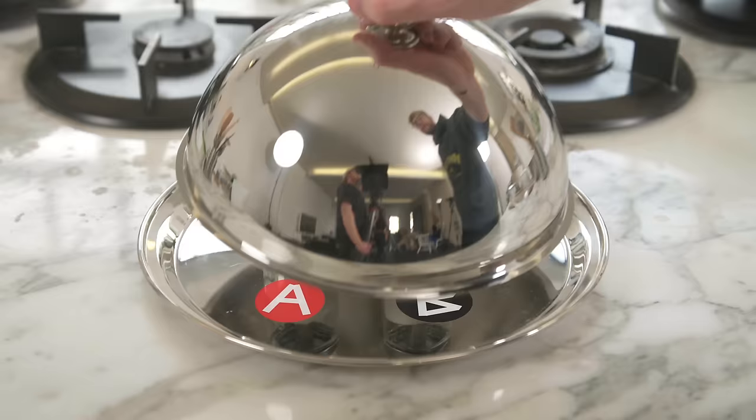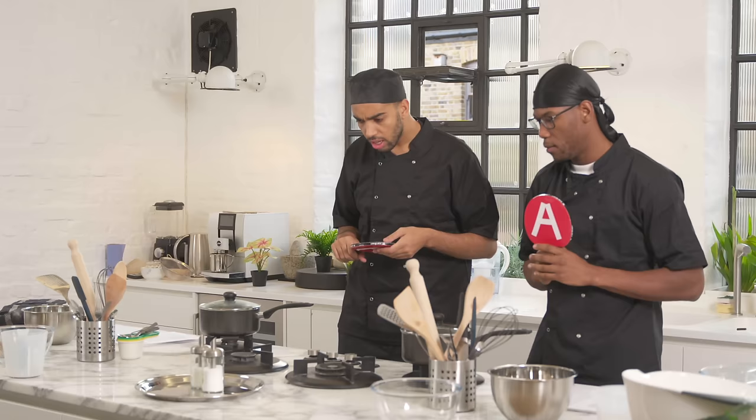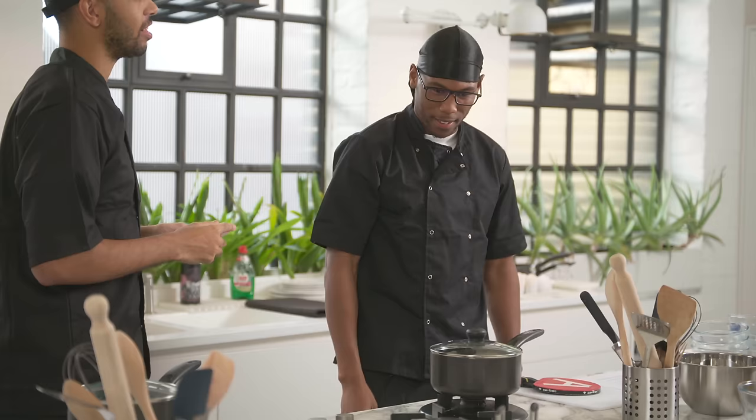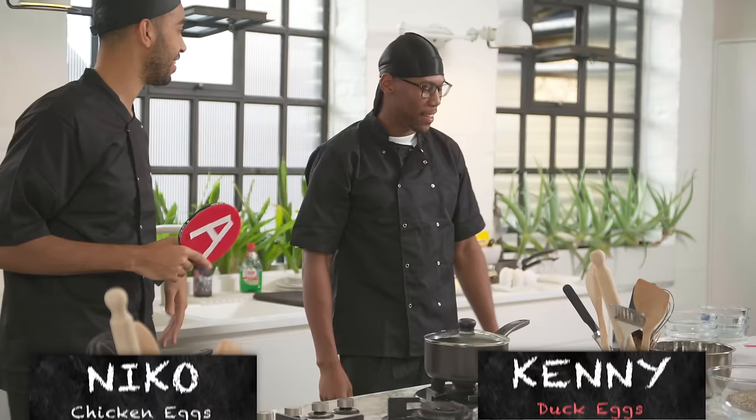Which one is sugar? Sugar is A. Yes! Kenny's finished — tell me what that is. Kenny's going to be using salt. Salt in your food, that is horrible. So I'm going to have the good one. Duck eggs, salt.